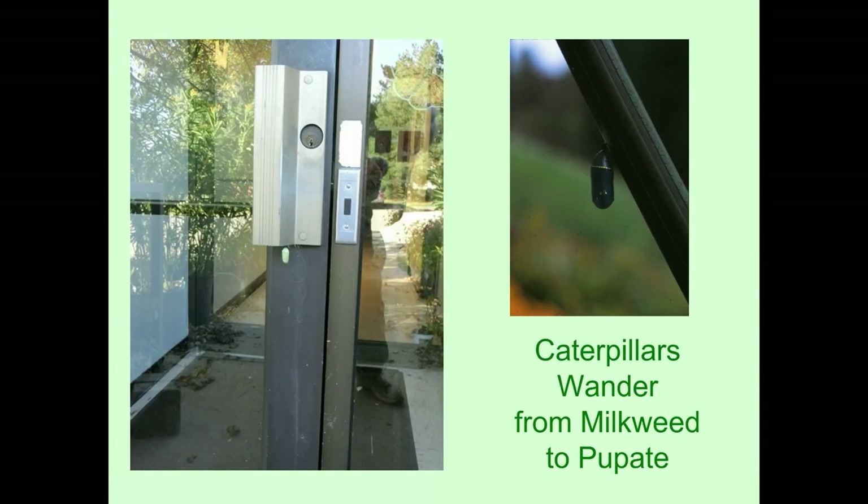You never know where you might find a chrysalis. The picture on the right is a garden hose — I used to use that hose a lot and I didn't see that chrysalis until it turned dark, because it was the color of the garden hose. And then somebody sent me a picture of a chrysalis on the bottom of the handle of a door. So you never know where the caterpillars will wander off to when they get ready to make a chrysalis.